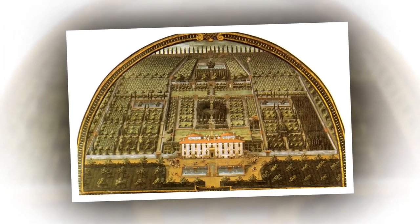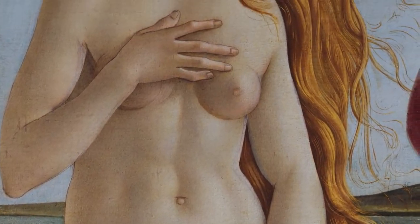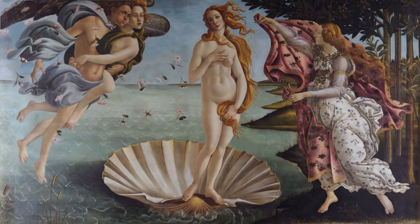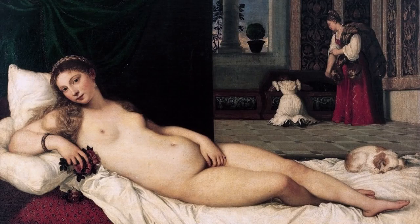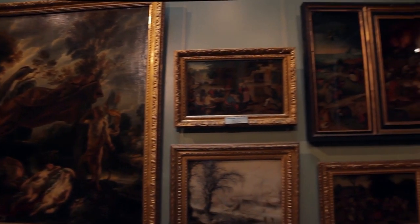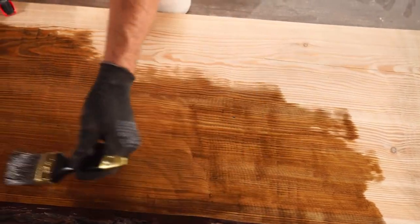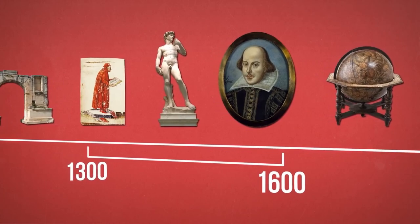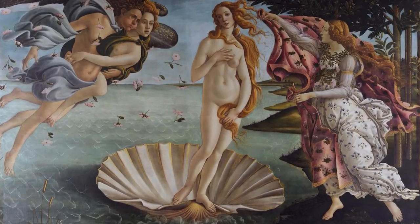When we say this, the first thing that comes to your mind is the naked appearance of the painting. But actually, this was not only because of the naked depiction of Venus, but also because the painting was created on canvas, a medium that had not previously been used for painting. Most paintings were done on wooden panels, but canvases gained popularity during the Renaissance because they were less expensive.